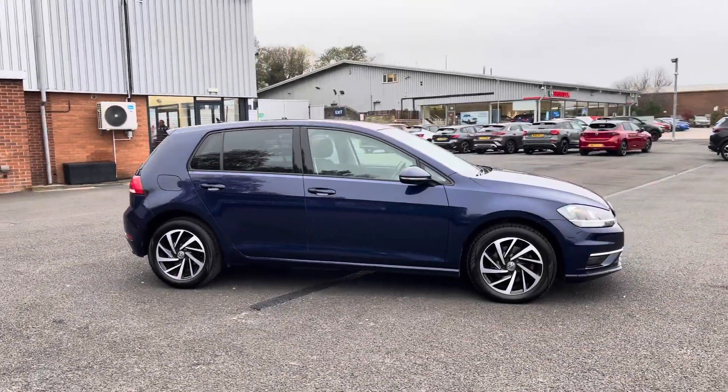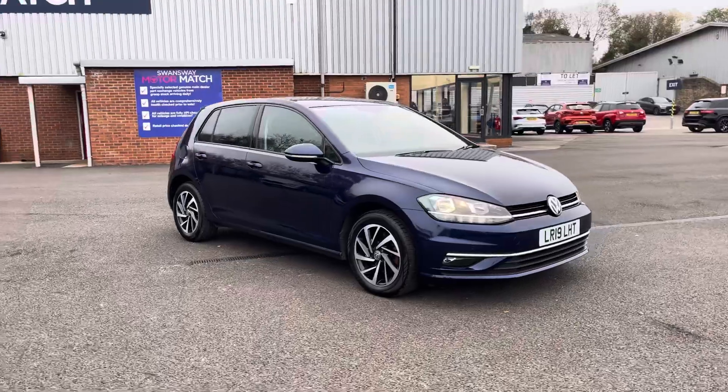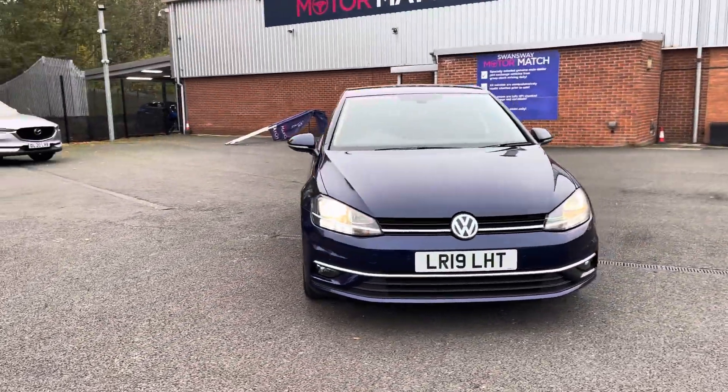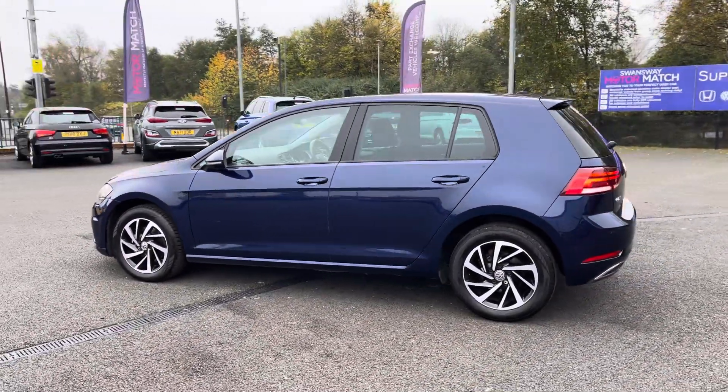Hello there, I'm Josh from Motormatch Bolton and today I'll be showing you around this used car for sale. This is the Volkswagen Golf TDI Match. It's equipped with the 1.6L diesel engine and manual transmission, with the vehicle also being ULEZ compliant.